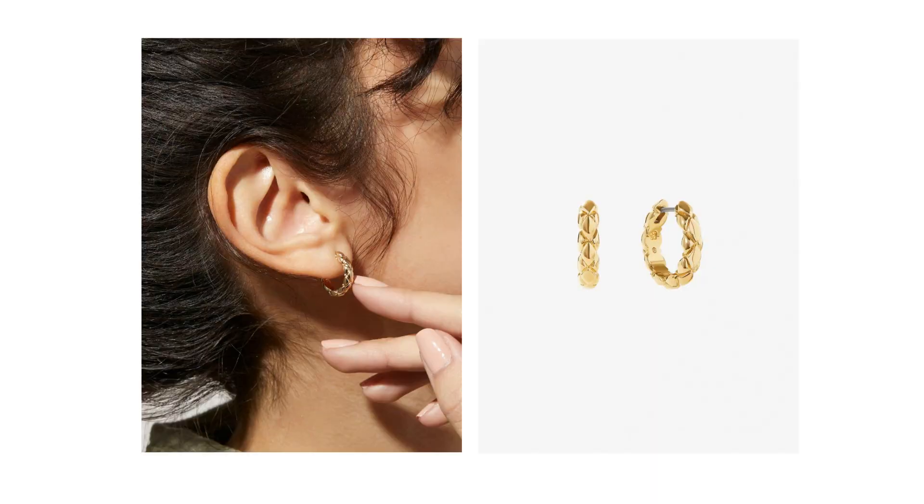The third piece that was sent to me are these Alyssa medium quilted hoops. I popped them on for you guys and they are really just the perfect little midi hoop size. They sort of remind me a little bit of the Coco line from Chanel, their fine jewelry line. But I'm not really feeling Chanel these days, so I'm glad to have something that gives me a little bit of that vibe without that price point.